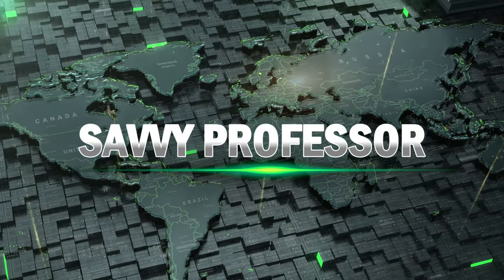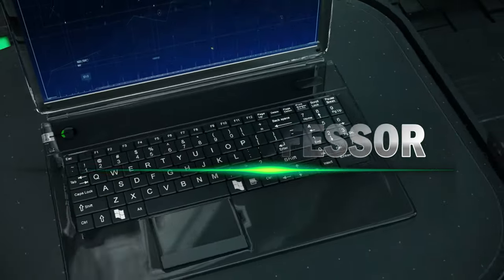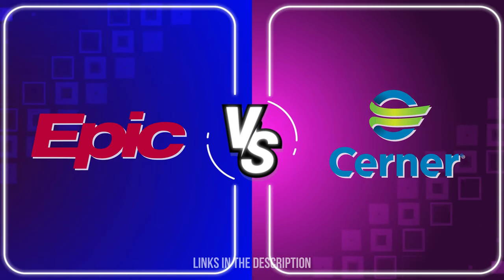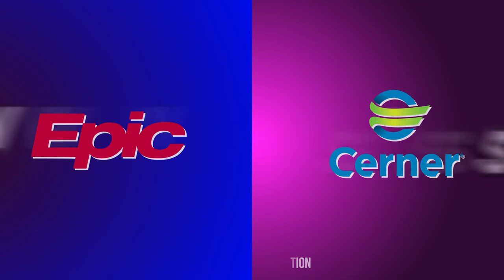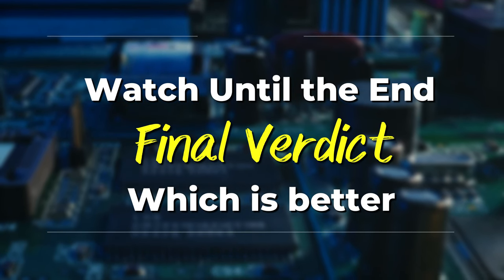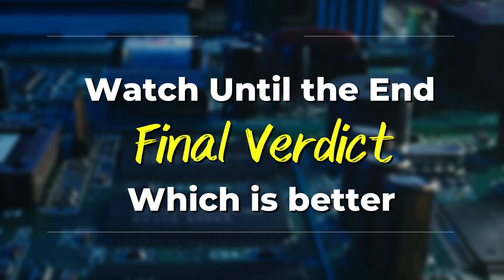Hi guys, this is Sarah from The Savvy Professor. In today's video, I'll discuss the differences between Epic and Cerner. Watch till the end to know the final verdict on which is better. But first, let's start with the differences.